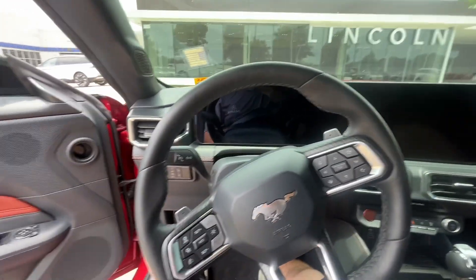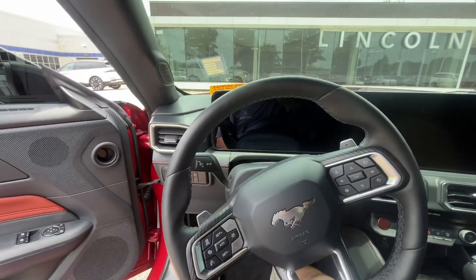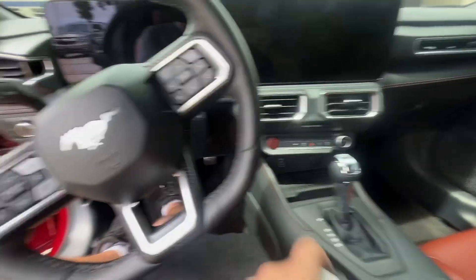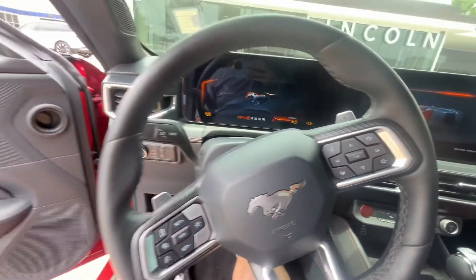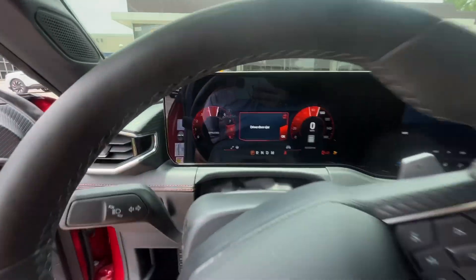You actually have two ways to start this car — you can remote start it by the key fob, or you can do it from the inside. If you want to do it from the inside, put your foot on the brake, and that's how it sounds from the inside.